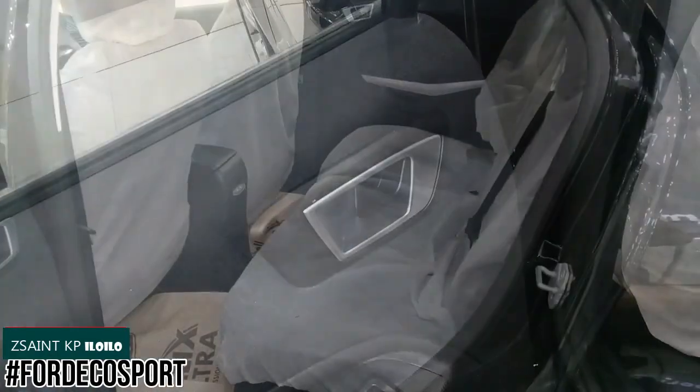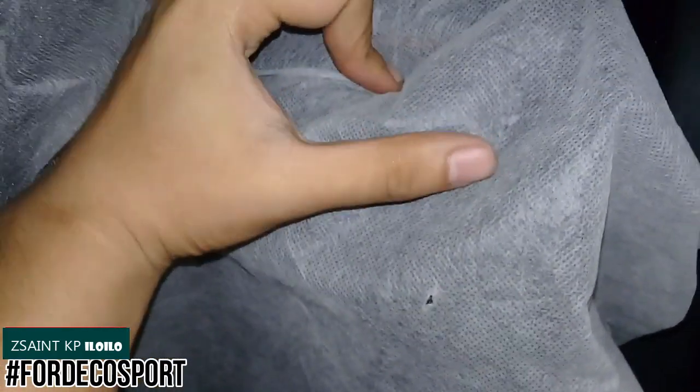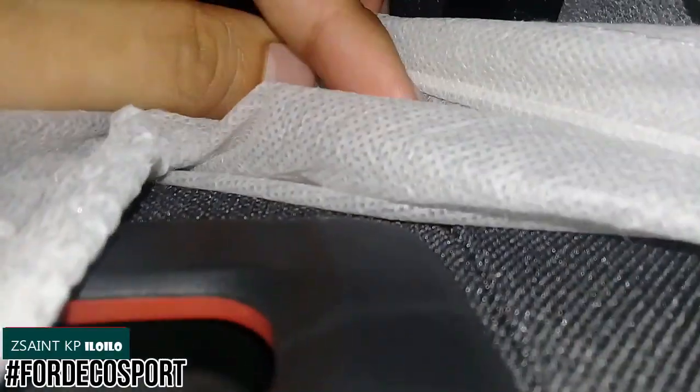On the rear door you have a speaker, bottle holder, and window control. To fold down the rear seats, first move the seat base forward by pulling the silver lever, then fold the seat down using the button. The seats fold in a 60/40 split.